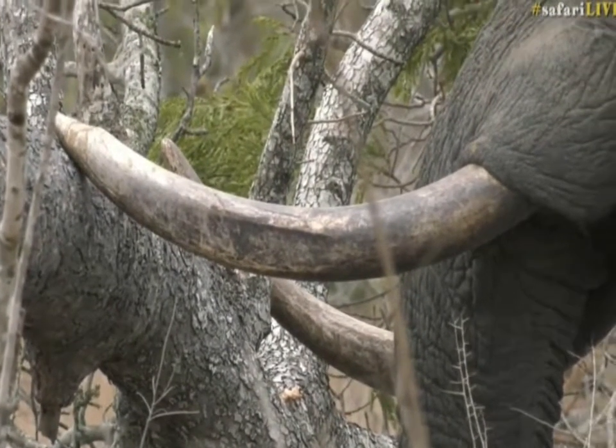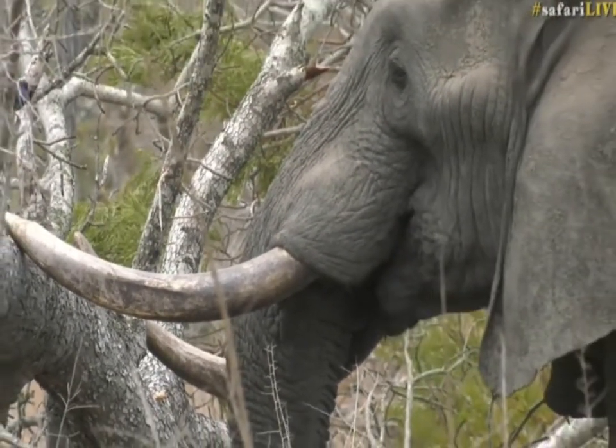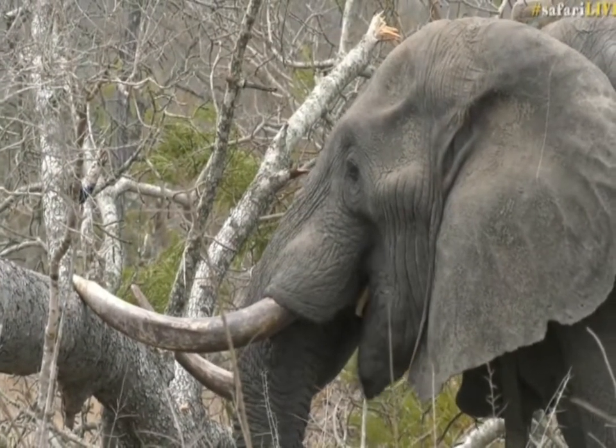Elephants do favor one tusk or the other. In fact, a tusk that is worn on one side is called the slave tusk because it gets worn so much.